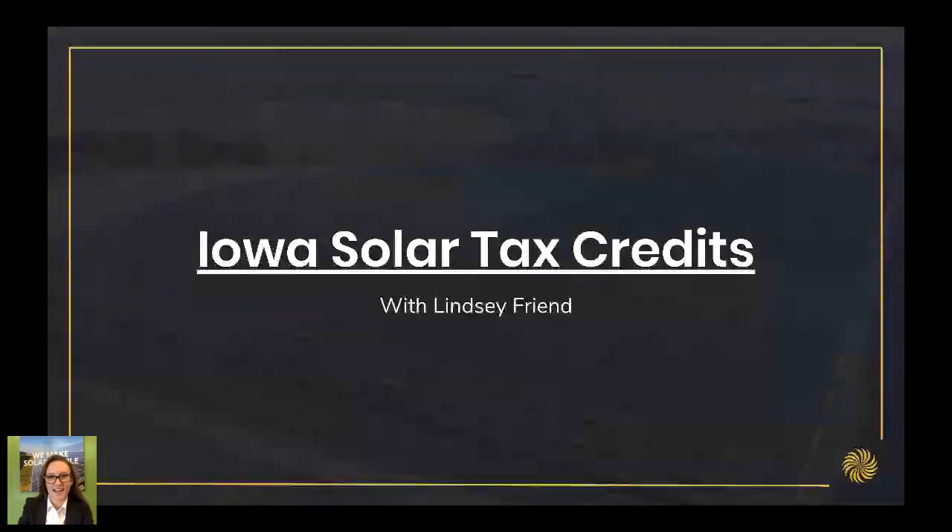Hi, I'm Lindsay Frenn, I'm sales coordinator here at SimpleRay, and I also work to keep track of the policy in the states that we're working in. Today we're going to talk a little bit about the Iowa Solar Tax Credit and what that means for you if you're an Iowan.